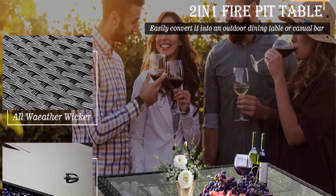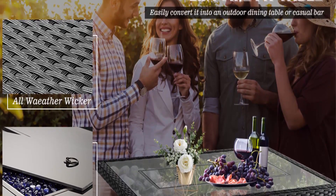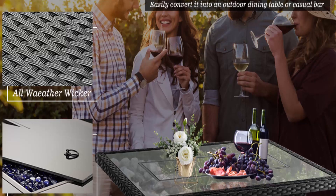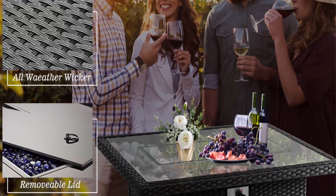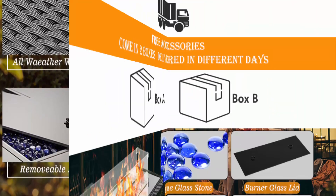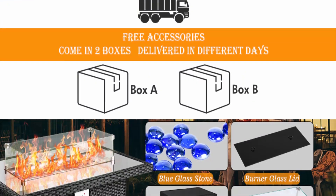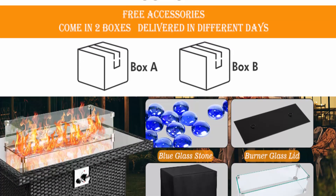Included: 5mm ultra-thick black temperature-resistant glass lid, 11 pounds of fire glass, one-third inch ultra-thick tempered glass wind guard, 600D PVC-coated Oxford waterproof cover. For ignition: counterclockwise rotate the igniter, insert triple-A batteries (not included) before igniting.